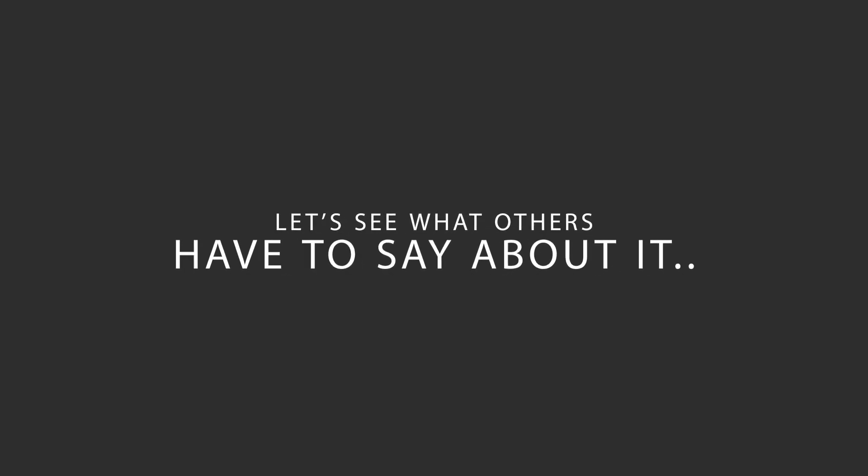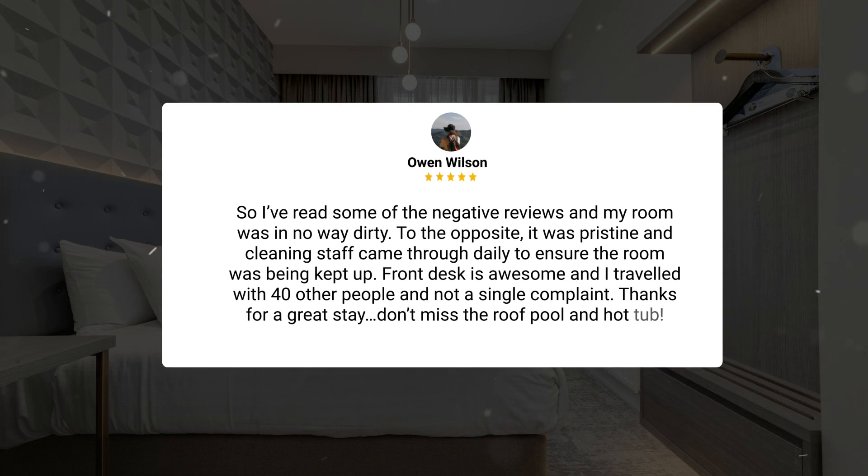Here's what other travelers have to say about this hotel. So I've read some of the negative reviews, and my room was in no way dirty. To the opposite, it was pristine and cleaning staff came through daily to ensure the room was being kept up. Front desk is awesome and I traveled with 40 other people and not a single complaint. Thanks for a great stay. Don't miss the roof pool and hot tub.